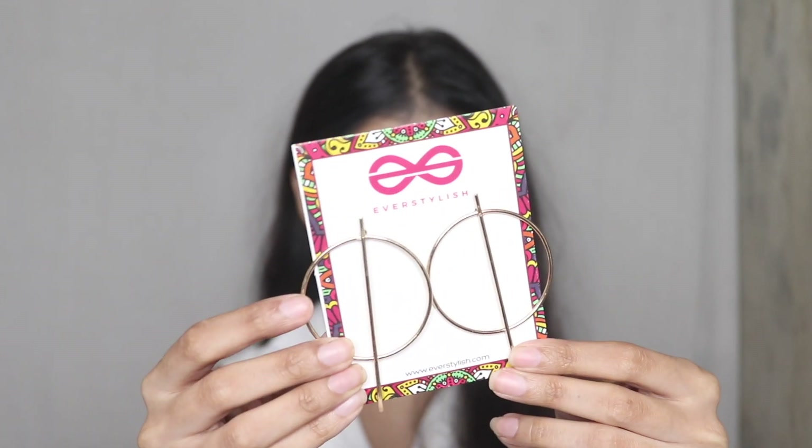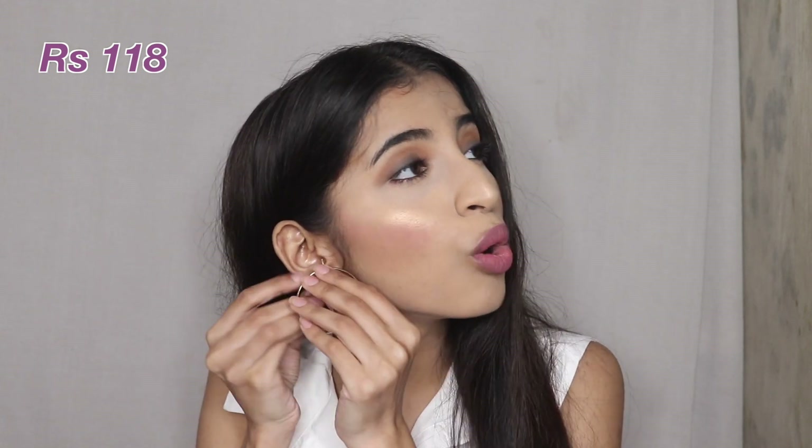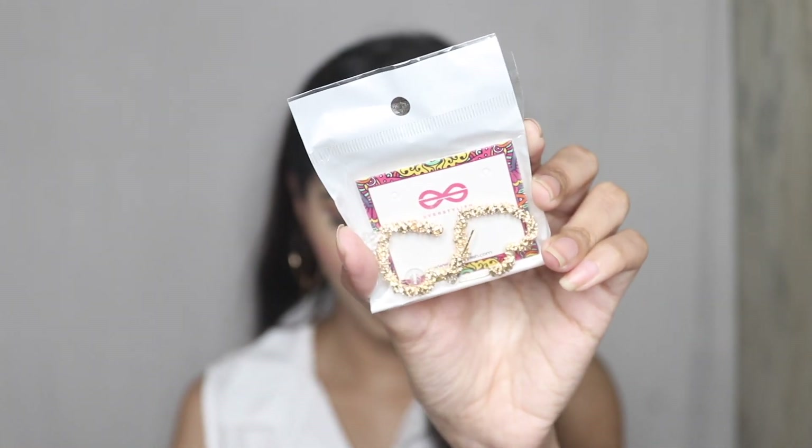Next up we have these geometric earrings, which I got for 118 rupees. The hooks are of really good quality. Sometimes brands selling jewelry don't pay attention to the quality of the screws at the back, and they've just fallen off so many times — but I'm happy to say this is very good. It's a bit big — this is the first time I'm wearing such a large piece, but I like it. It's a real statement piece and it's not heavy at all.